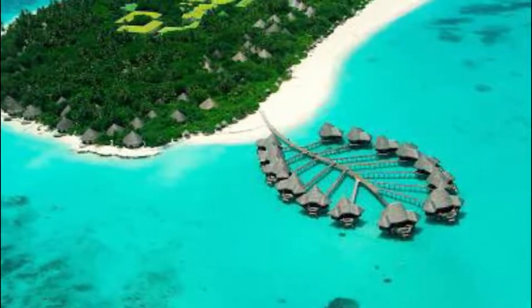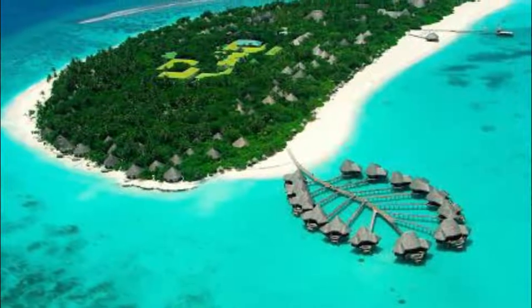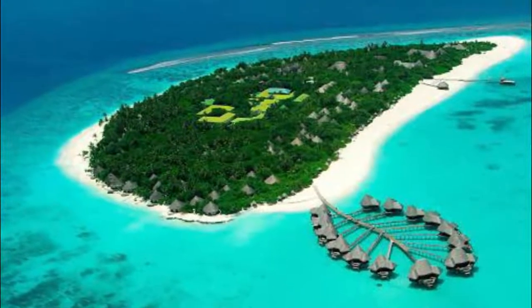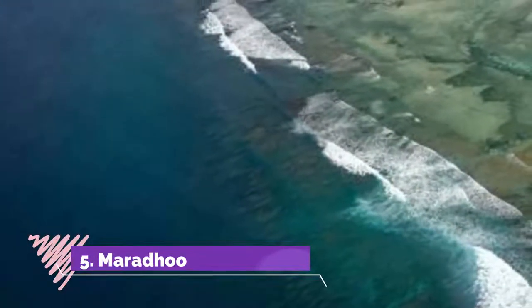Gone was formerly inhabited but its inhabitants were moved to neighboring islands after the British naval and air base was built. It has had continuous human habitation since very ancient times.